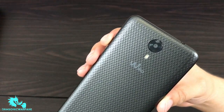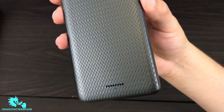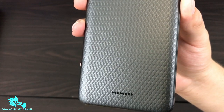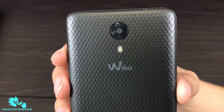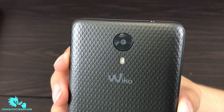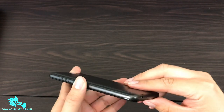The back is the coolest part — it almost reminds me of snake skin or alligator skin, kind of scaly, like a lizard texture. Very, very nice. There's the rear speaker on the back, the Wiko logo, and the rear-facing 5 megapixel camera with a flash.